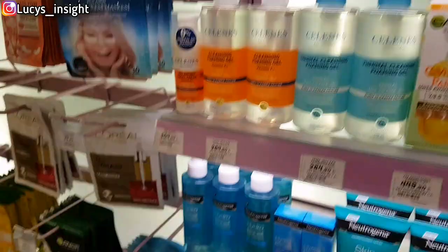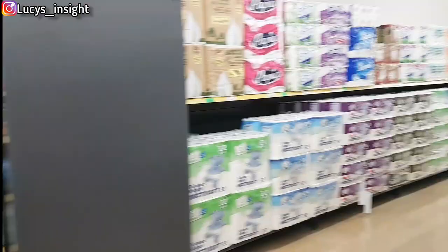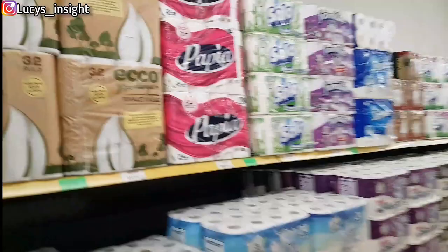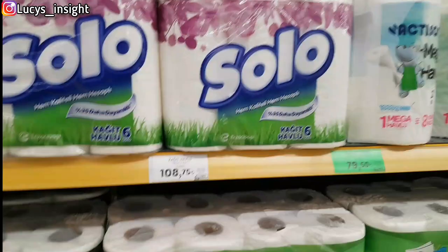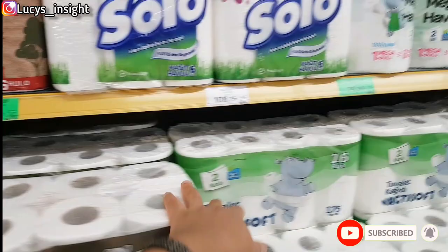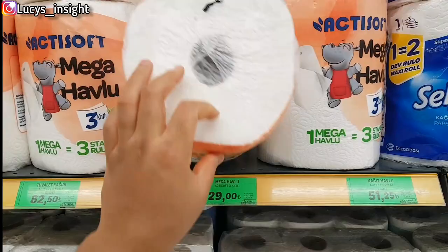You will be a ghost with this one. Let's go and check the other section. Tissue prices now: this big one is 127. This smaller one is 108. This one is 122. So what's the difference? Maybe it's because of the brand. This one is six-pack and the price is 82. This big one is 29, the smaller one is 43. Yes, let's go.